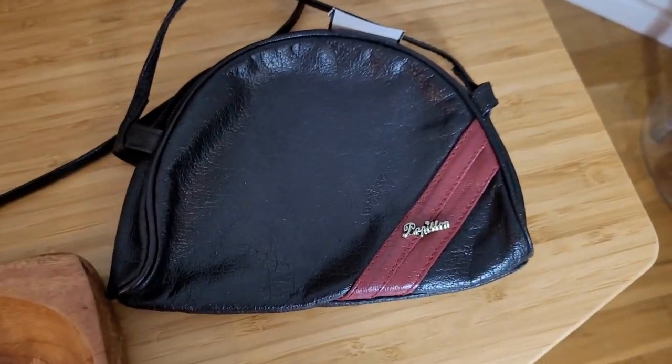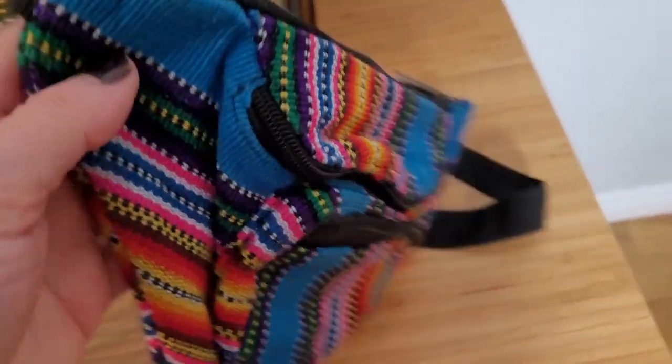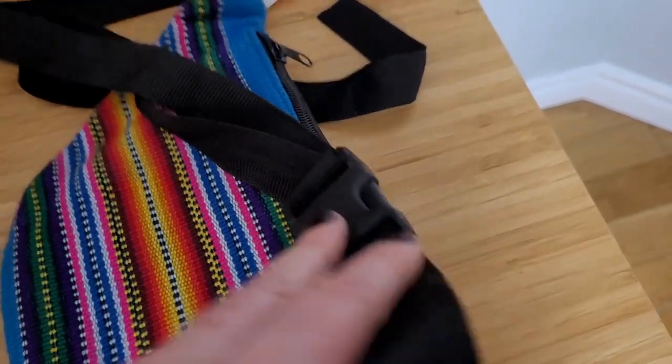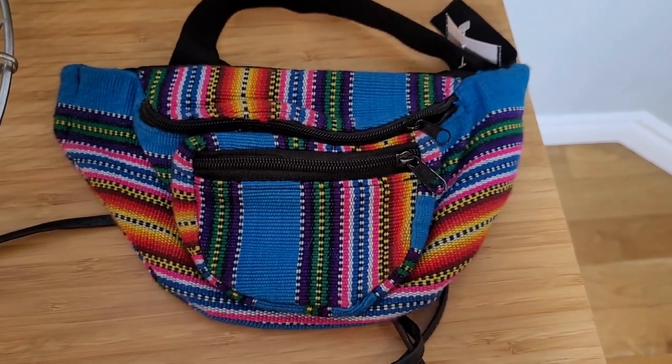I always pick up cool hip sacks if I find them, and I just loved this kind of Mexican pattern on this one. It has an adjustable strap, and I think this is a great summertime crossbody hip sack moment.